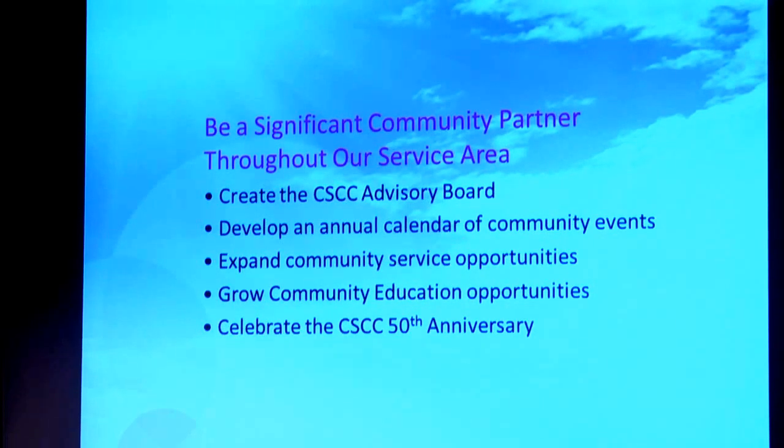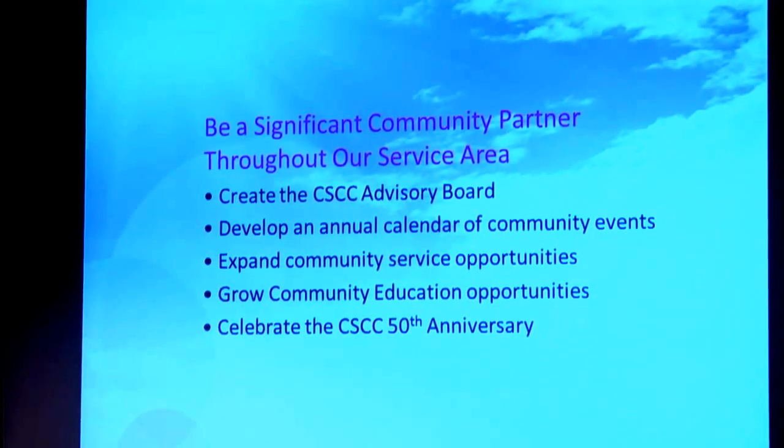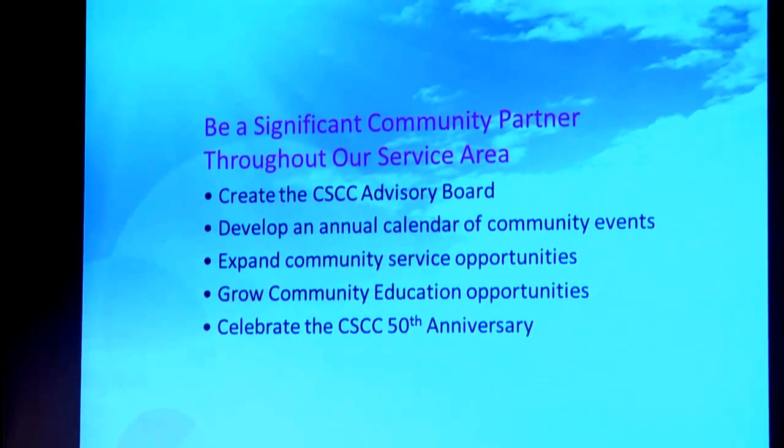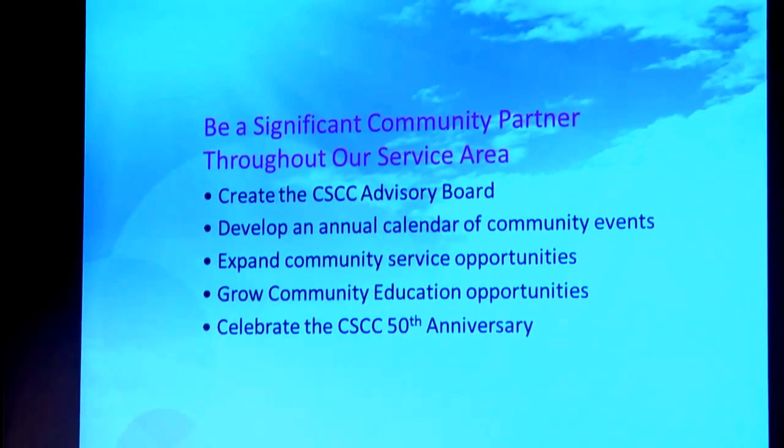Be a significant community partner throughout our service area. Even though we have a central board in Nashville, we want to develop what I'm calling a Cleveland State Advisory Board — not a governance board, but an advisory board. The idea is to select individuals from each of the five counties that we serve and have them serve as a board to provide information from them to us and from us to them, and really get a better idea about what the needs are in the various communities we serve.